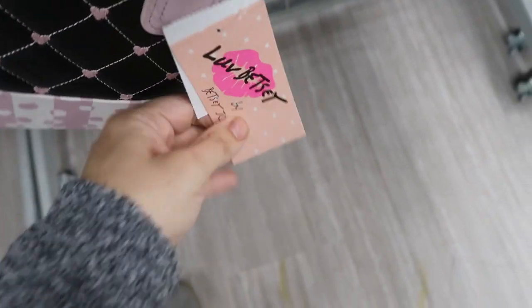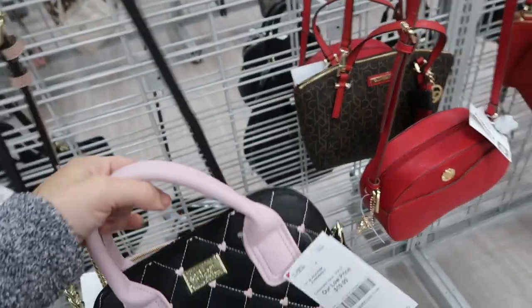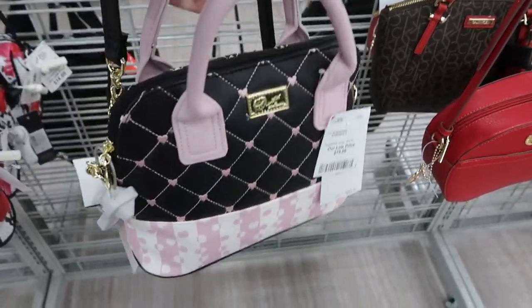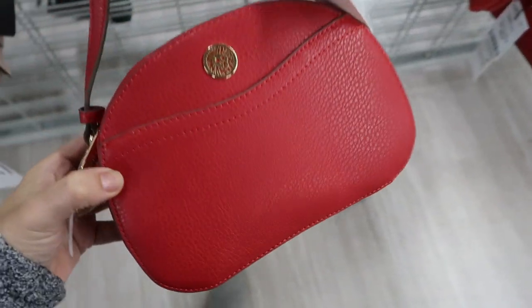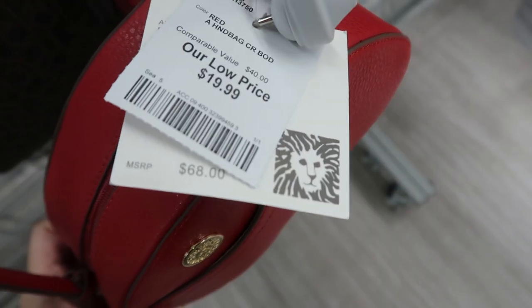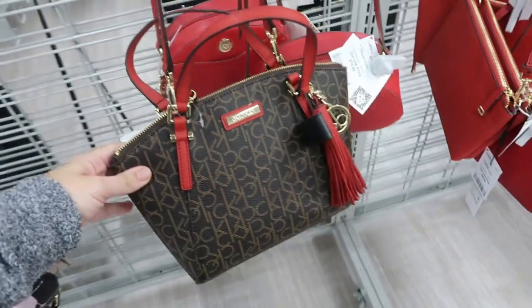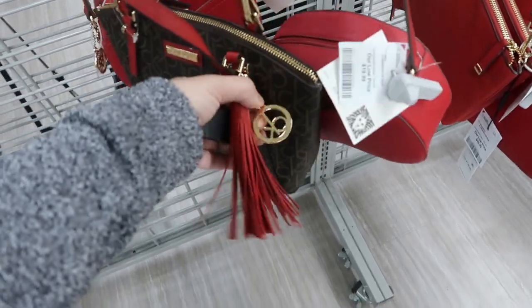It says 'Wine Love Betsy' and it's only $19.99. It has a chain so you could do the crossbody or just hold it with the top handle. Here's a little red crossbody from Anne Klein, $19.99, retails for $68 - cute for Valentine's.